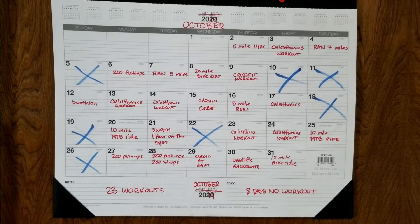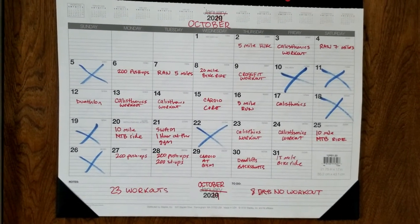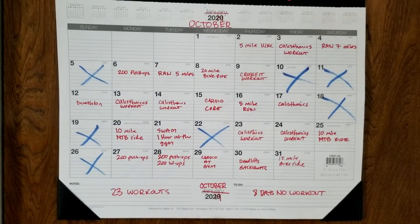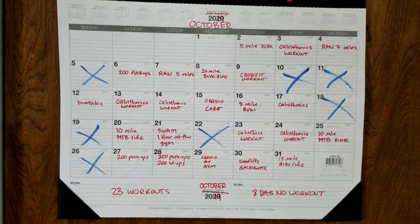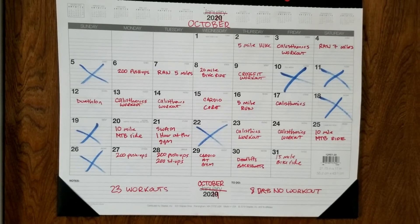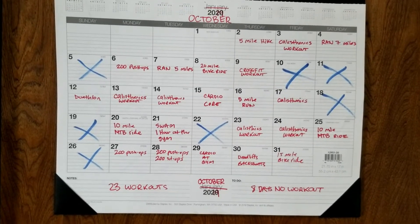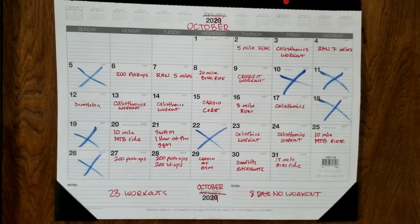Now here's an example of somebody training way more, about 5 times a week. This is what my calendar would look like. I train about 5 days a week, sometimes 6, with a couple days off. This is a total of 23 workouts in a month, about 8 rest days. This person — like myself — would definitely be in better shape, training way more. When I look at a calendar like this, it actually shows how much I'm doing, and it really helps out. It's good psychologically — it just makes you feel good about all the hard work you're doing.